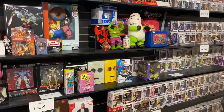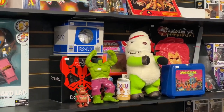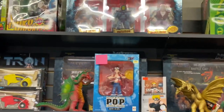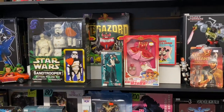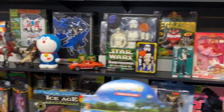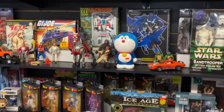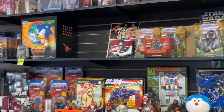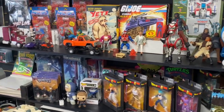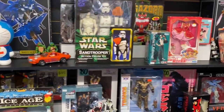And then behind the counter of the store is more gems. Here is a Barnyard Commandos plushie — I didn't even know they made those! A Barnyard Commandos plushie — which is insane, first time I've ever seen it, didn't even know they made it. But a whole bunch of cool figures and just cool stuff here at Toys of the Universe in Torrance, California. If you're in the area, definitely hit them up, check them out, and give them a follow on Instagram.